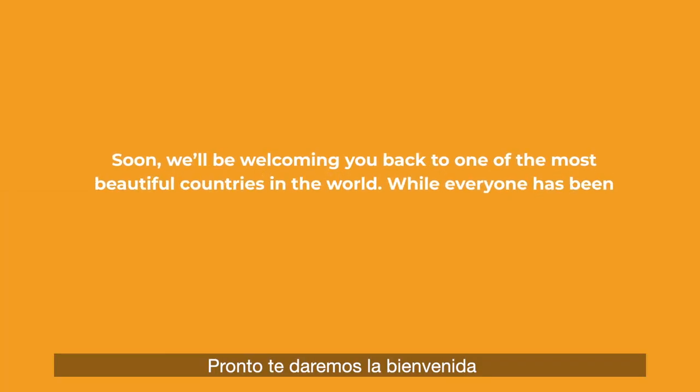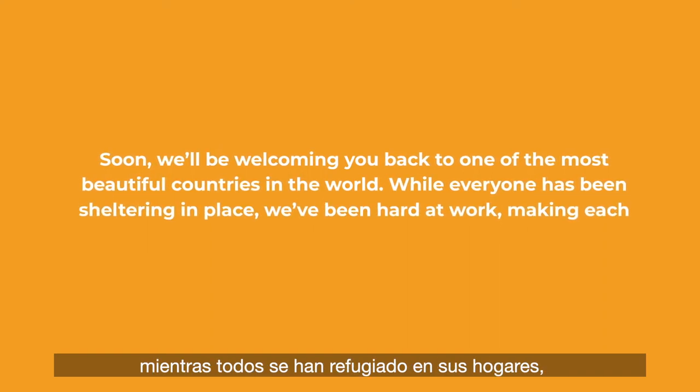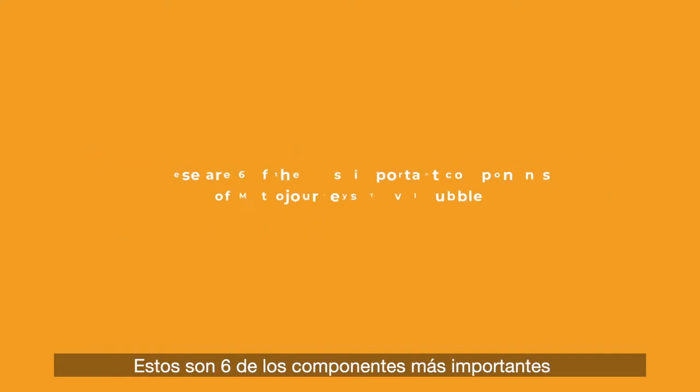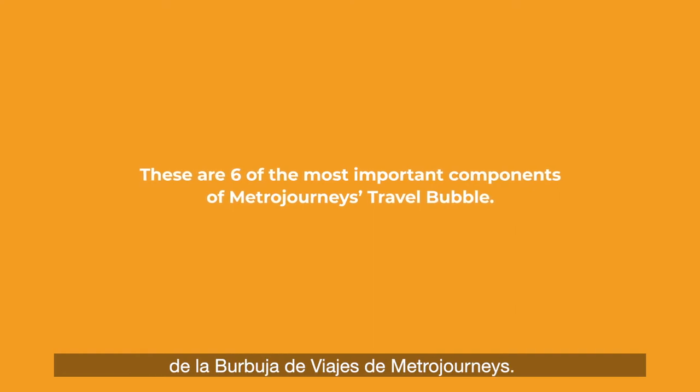Soon we'll be welcoming you back to one of the most beautiful countries in the world. While everyone has been sheltering in place, we've been hard at work making each segment of your journey with us safer and more secure. These are six of the most important components of Metro Journey's travel bubble.